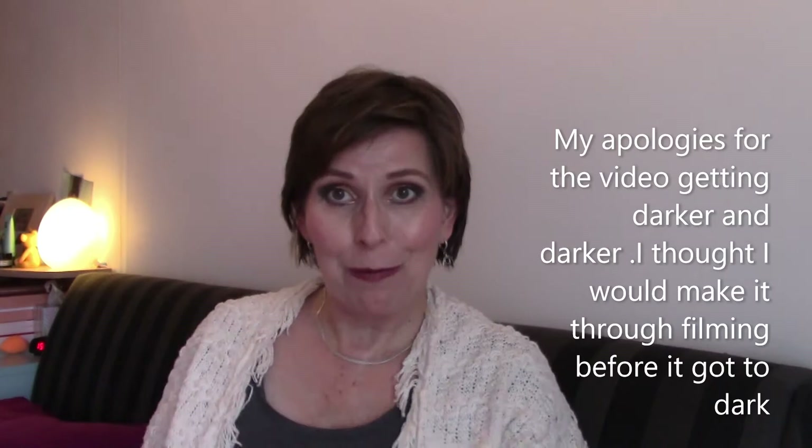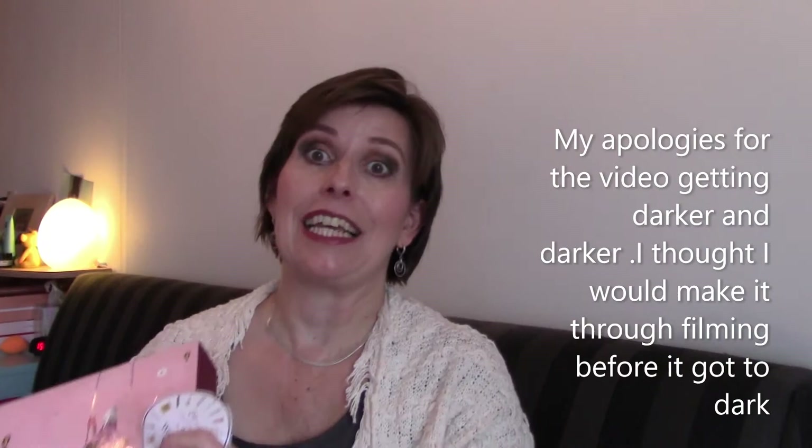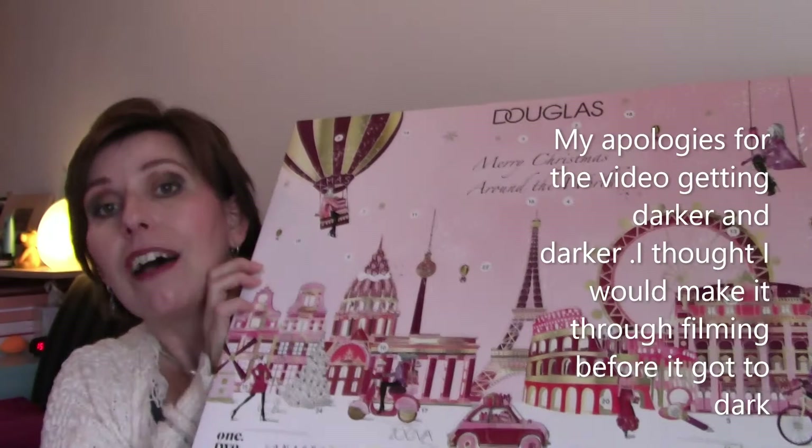Hey, hello! How are you doing? My name is Monique and my channel is called Dutch Monique because I am from the Netherlands. And today I have for you something new, something exciting — the advent calendar of the Douglas. It's big!